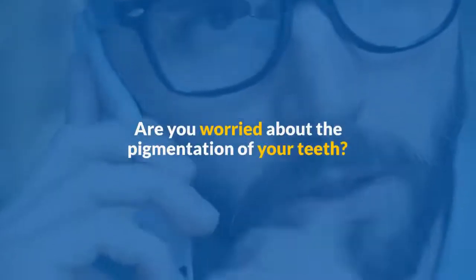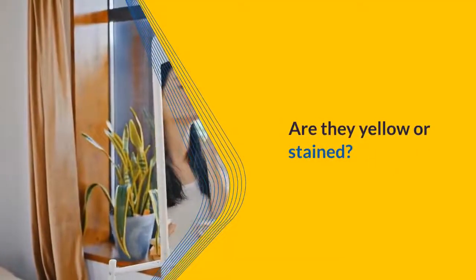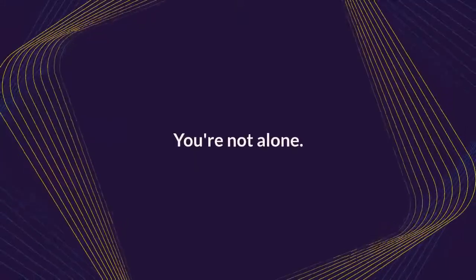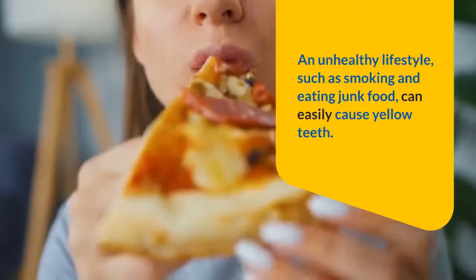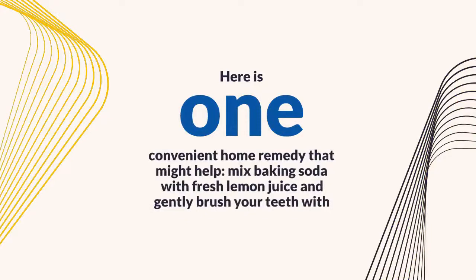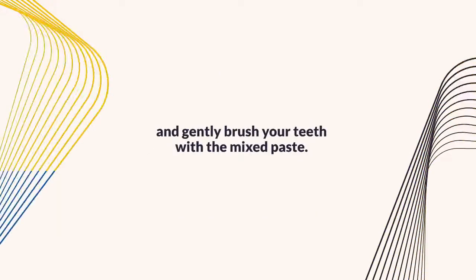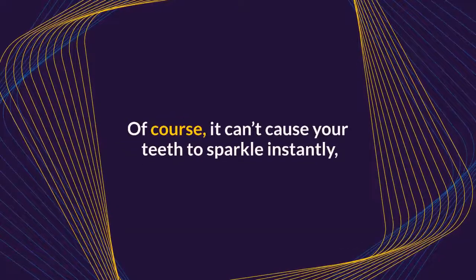Are you worried about the pigmentation of your teeth? Are they yellow or stained? An unhealthy lifestyle, such as smoking and eating junk food, can easily cause yellow teeth. Here is one convenient home remedy that might help: mix baking soda with fresh lemon juice and gently brush your teeth with the mixed paste. Of course, it can't cause your teeth to sparkle instantly, but sticking with it should have a bleaching effect over time.